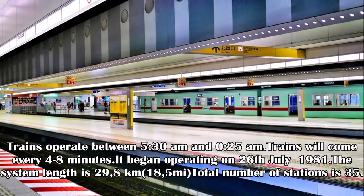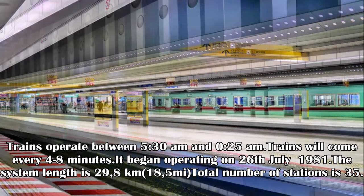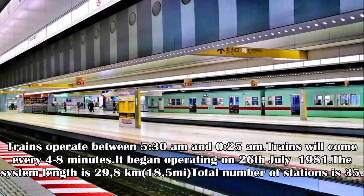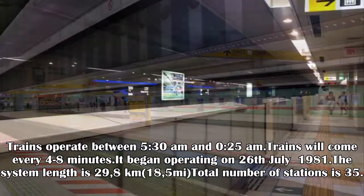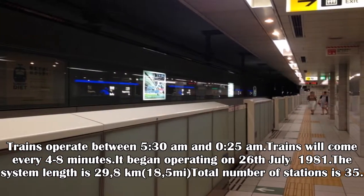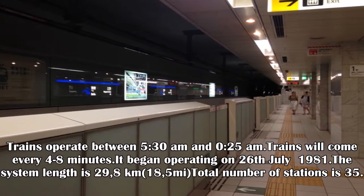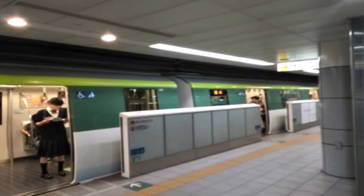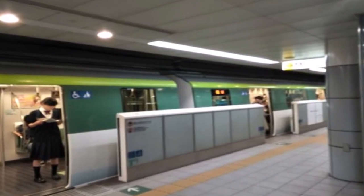Trains operate between 5:30 a.m. and 12:25 a.m., coming every 4 to 8 minutes. The system began operating on 26 July 1981. The system length is 29.8 km, with a total of 35 stations.